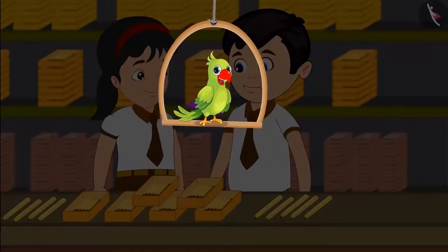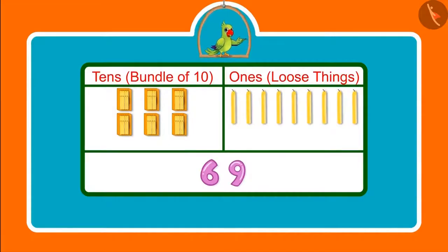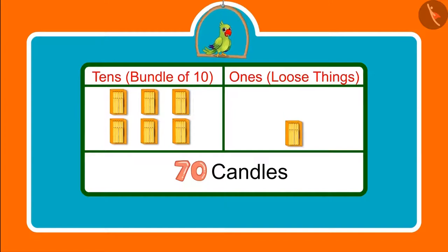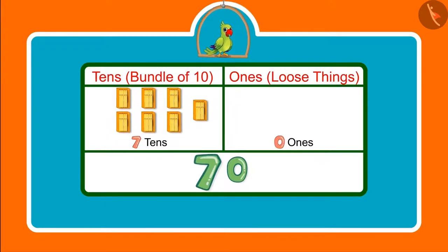Children, you saw how Chotu and Pinky counted candles. They had 69 candles, which means 6 tens and 9 ones. Had Chotu and Pinky got 1 more candle, then what would have become the total? They would have got 70 candles. After 6 groups of 10 candles, they would have got 1 more bundle of 10 candles — this means 7 tens.